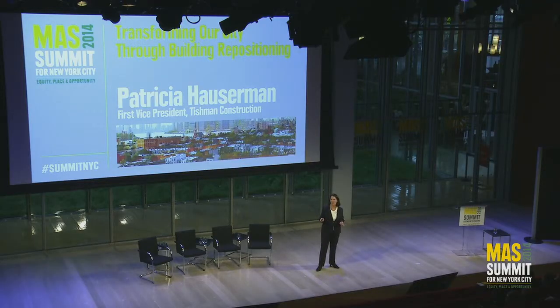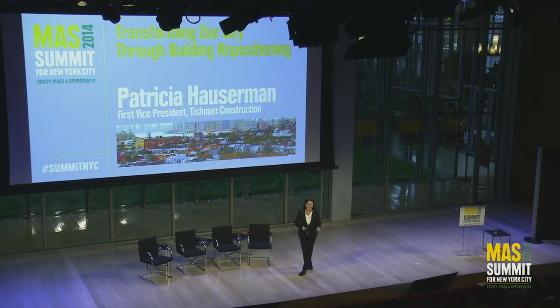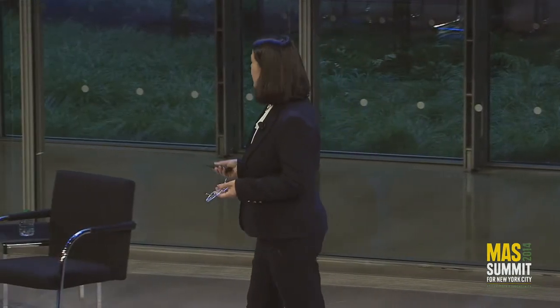Having said that, I'm more of a Jane Jacobs kind of gal than Robert Moses. Today, I want to talk about building repositioning, and how we can change not only New York City, but many of the cities around the world, through using preservation in a new way to change the buildings that we already have.